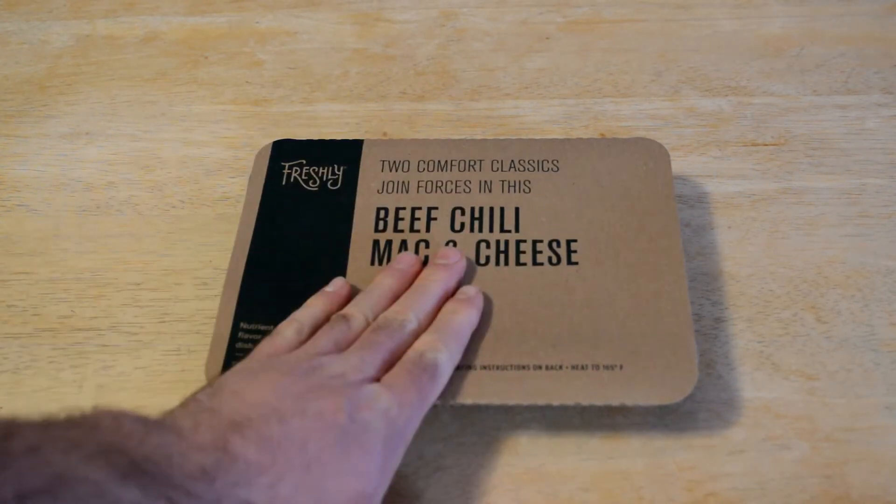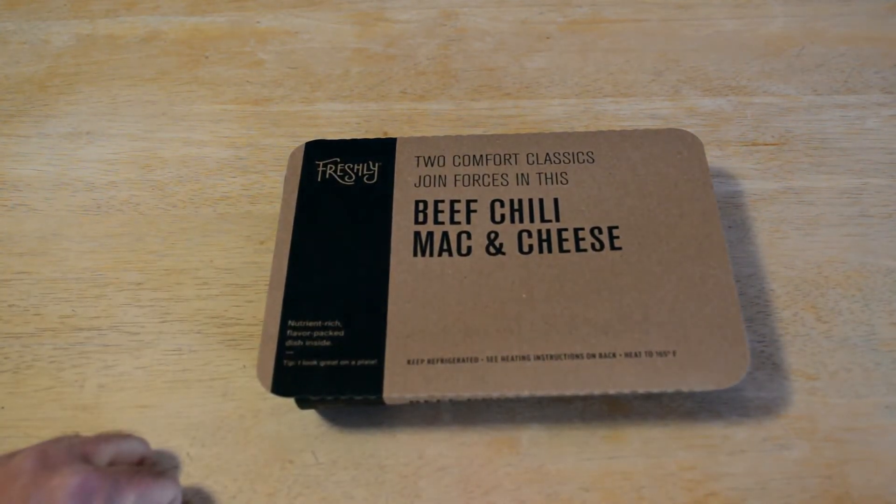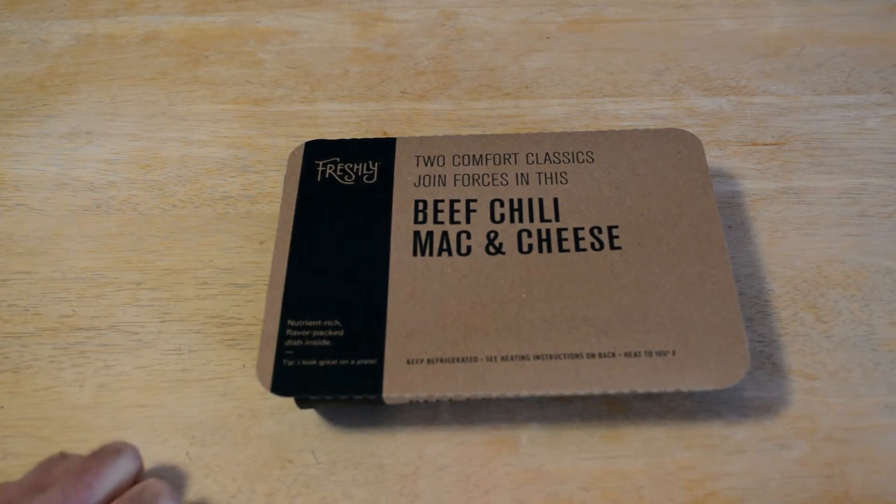I got this today and I'm going to try out a new one I haven't had before. It's a beef chili mac and cheese. It says two comfort classics join forces in this meal — nutrient rich, flavor packed dish inside. Freshly, if you don't know, is kind of on the healthier side — that's what they claim to be.